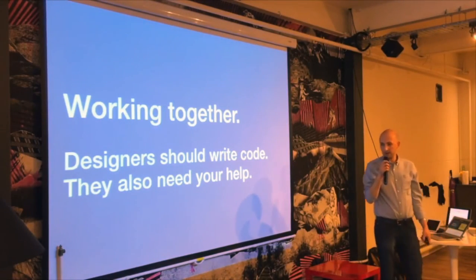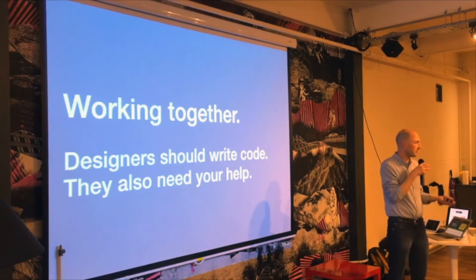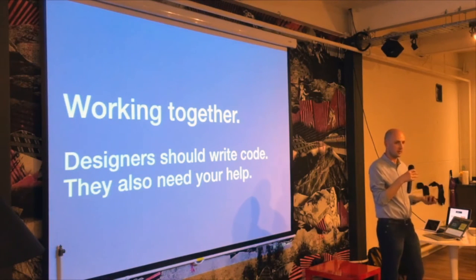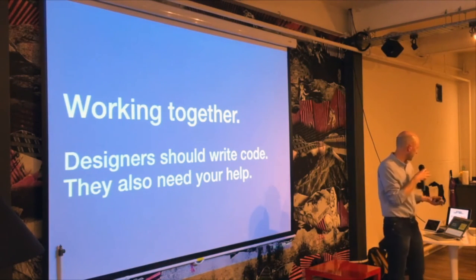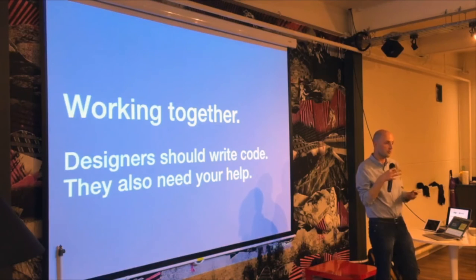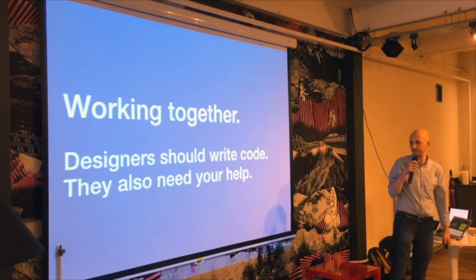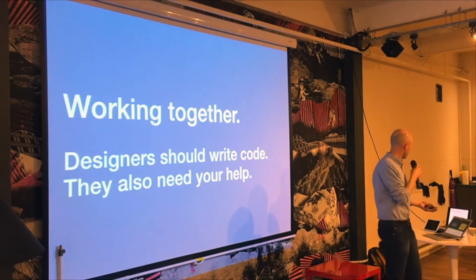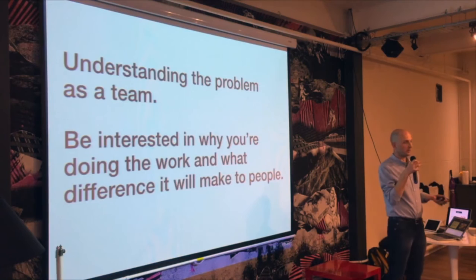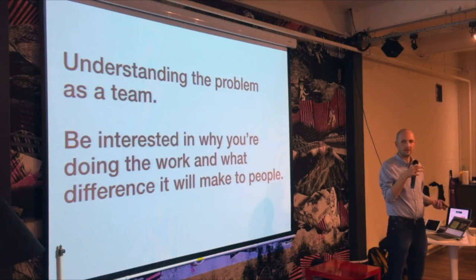The opportunity really is, however you think about it, working together. Even though our designers write code — and we only hire designers now that can code — we don't really wireframe, we just sketch and work in code. We want to rapidly prototype things to test with real users. We've got designers that can code and work with front-end developers, which makes that whole process faster. But if designers are going to be doing that, they really need your help. There are different areas where front-end developers can make a difference in design teams.